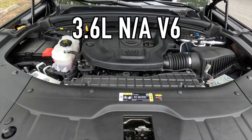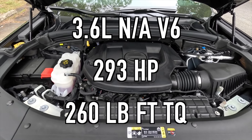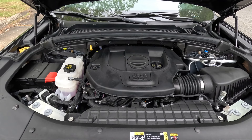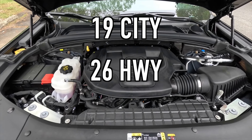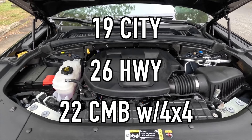Under the hood is a 3.6-liter naturally aspirated V6 making 293 horsepower and 260 lb-ft of torque, mated to an eight-speed automatic transmission for a 0-60 time of 7.4 seconds. Fuel economy is 19 MPG city, 26 MPG highway, and 22 MPG combined with four-wheel drive. The Summit is only available in four-wheel drive, so if you're looking for a two-wheel drive Grand Cherokee, this is not the trim for you.